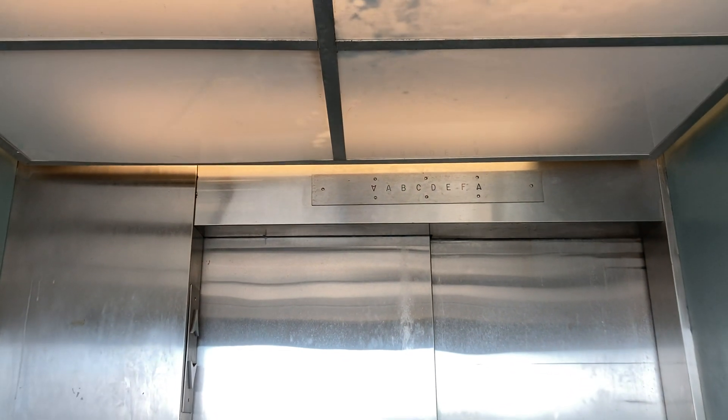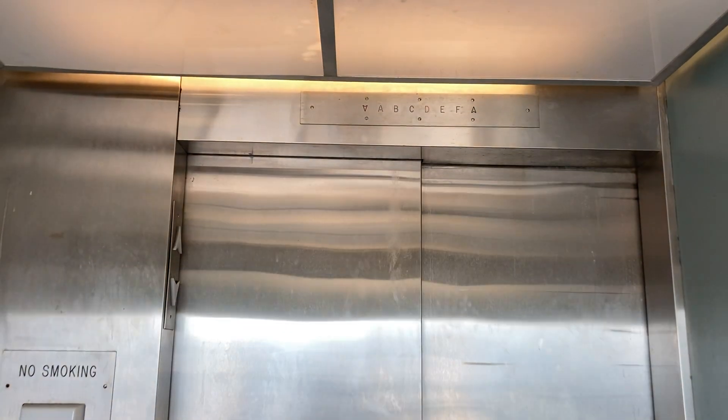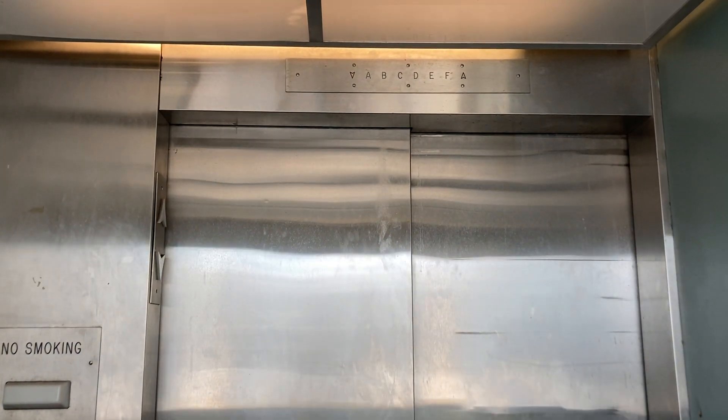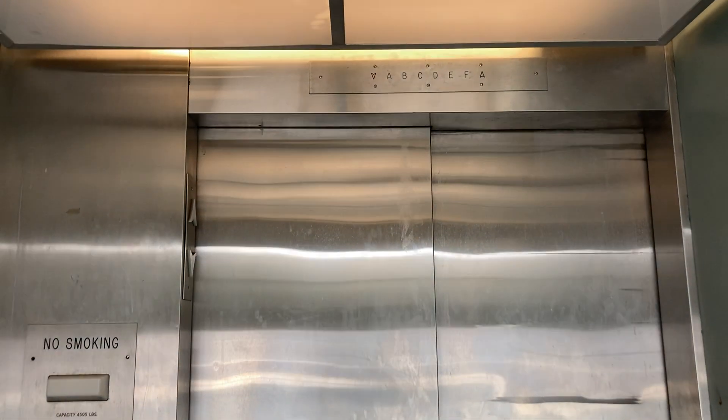Look at how underlevel that thing is. Isn't this thing just wonderful?